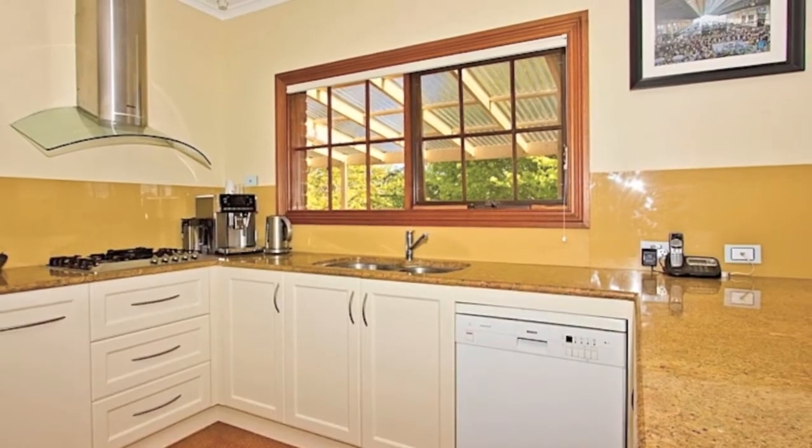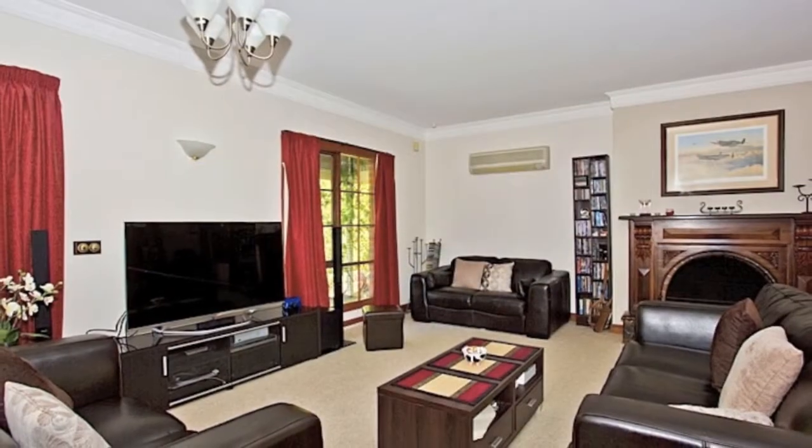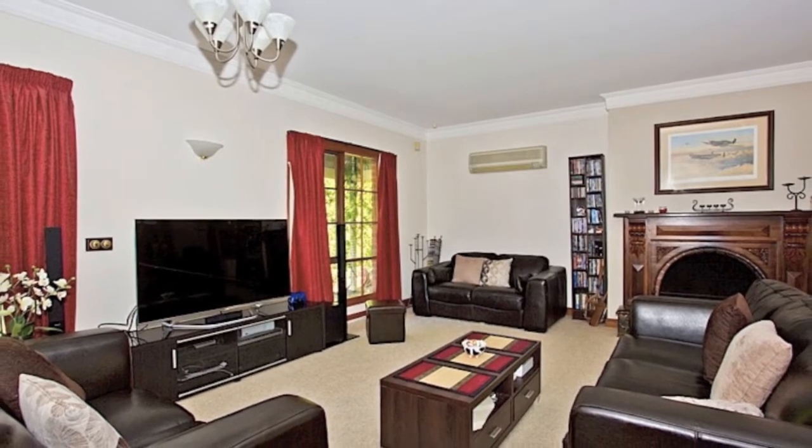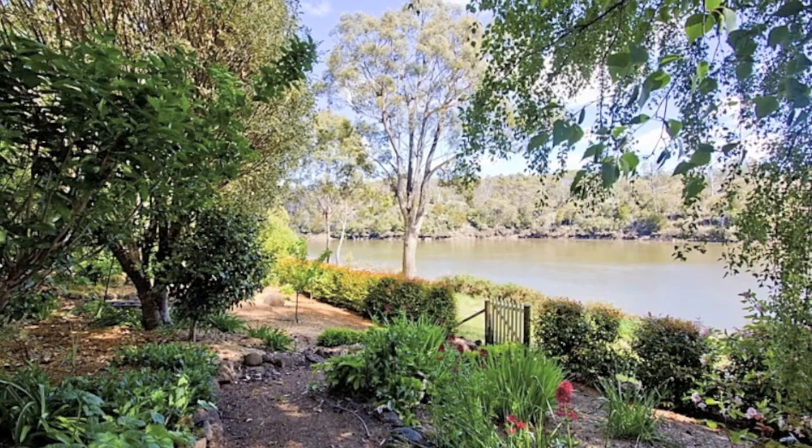The kitchen includes quality Miele cooking appliances with gas cooktop, microwave and dishwasher. For heating there's the convenience of a Daikin heat pump or the lovely ambient open fireplace for those cosy winter nights.